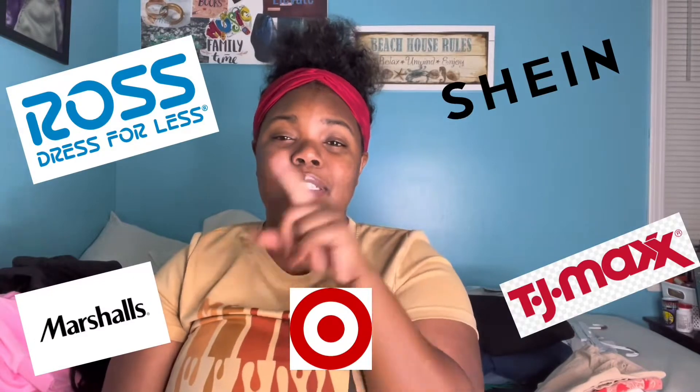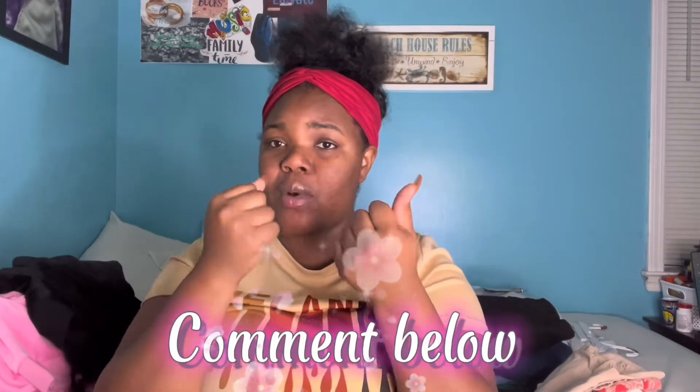What's up you guys, it's your girl Perry and I'm back with another video. So by the thumbnail you can tell what your girl is doing — this is another try-on haul for you guys. This try-on haul is basically everything I've been shopping over the past months, mainly SHEIN and Walls. Let me know in the comments what y'all want your girl to do next.